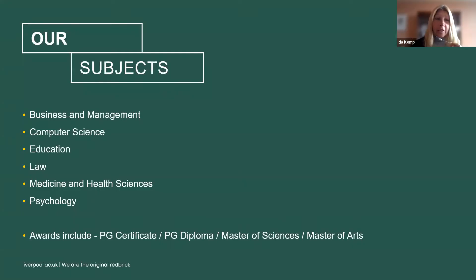Thank you everyone for coming today. We're delighted to have you find out more about our programmes. I'm going to talk about the subjects we offer through online delivery. We have programmes in management, computer science, academic practice which is related to education, law, medicine and health sciences for a master's in public health, and a psychology programme.